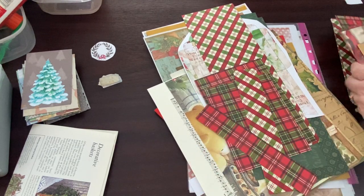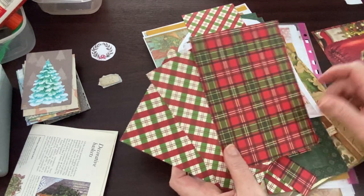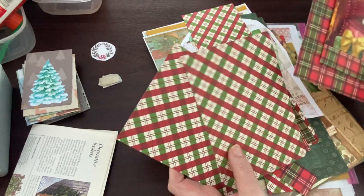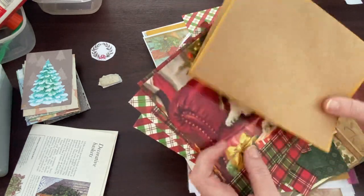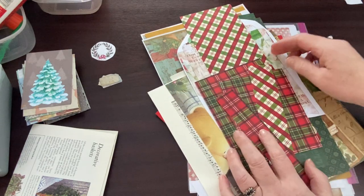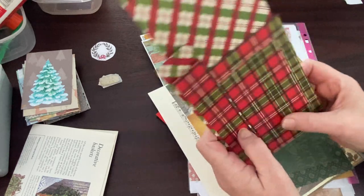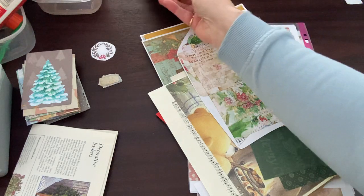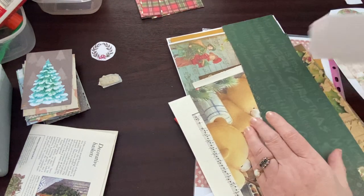So I cut these. These weren't cut yesterday — that one was. But if you remember, I was having those two on the outside and those two on the inside to make the cover. So I just cut those to size, so you didn't miss anything very interesting there. These were the offcuts, which I'm not going to put away — I'm definitely going to leave on my desk until they're used.